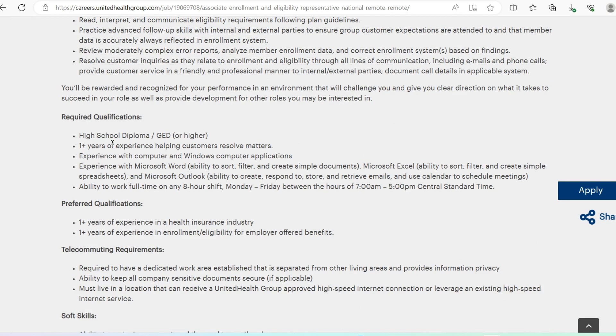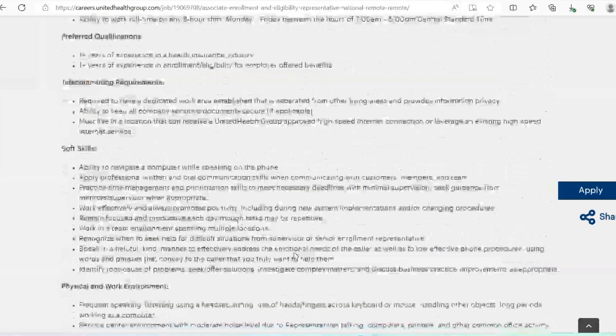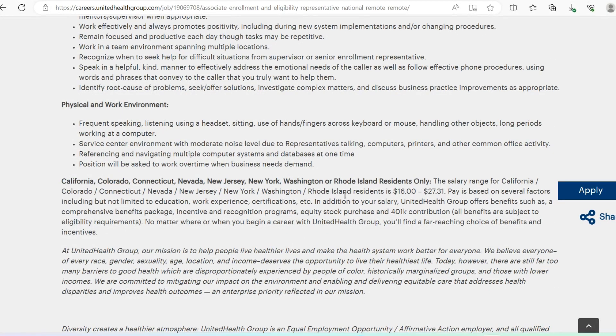The required qualifications for this role include a high school diploma or higher, one year of experience helping customers resolve matters, experience with Windows computer applications and Microsoft Office including Excel and Word. You must be able to work full time on any eight-hour shift Monday through Friday between 7 a.m. and 5 p.m. Central Standard Time. They also look for personality traits like empathy, positivity, and ability to work effectively in a team environment.